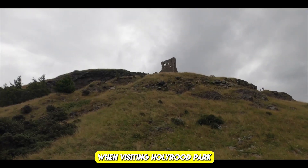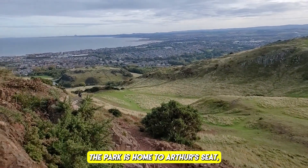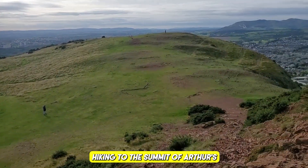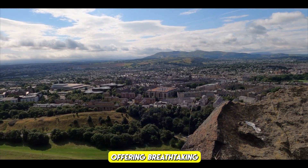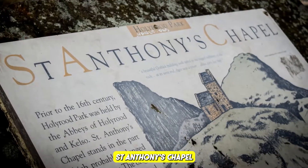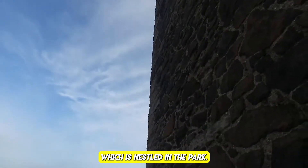Arthur's Seat: the park is home to Arthur's Seat, an extinct volcano and the main peak in the park. Hiking to the summit is a popular and rewarding activity, offering breathtaking panoramic views of Edinburgh and its surroundings. St. Anthony's Chapel: explore the ruins of this medieval chapel nestled in the park.